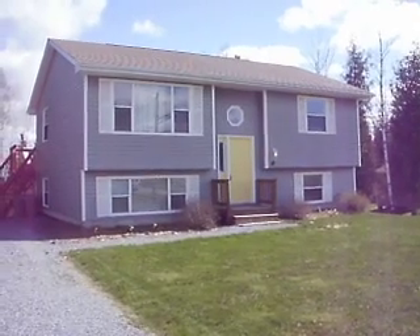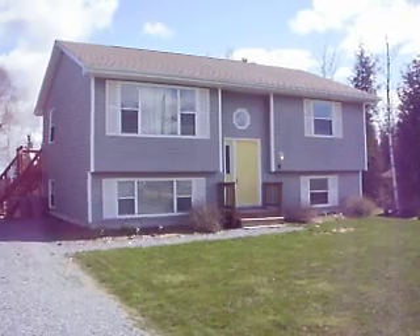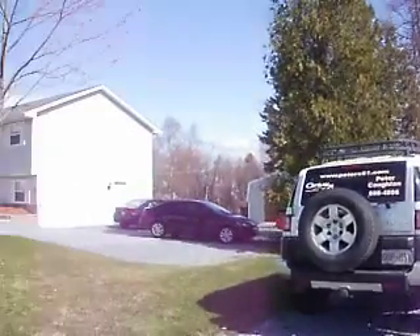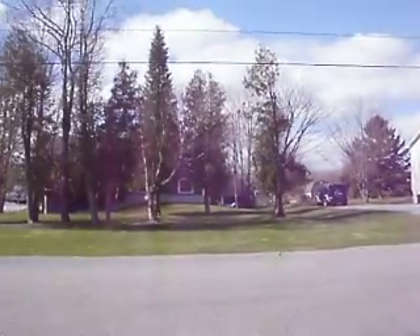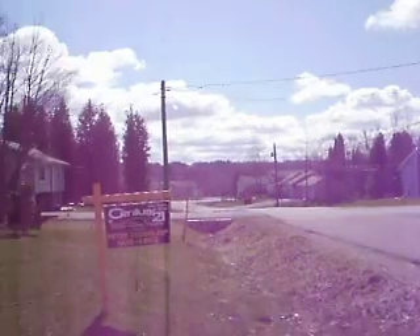Seven-year-old split-entry. Got two bedrooms up, one down. Basement's fully finished. It's got a walk-out basement too, makes it very user-friendly. A lot of the building lots here in this particular area are large. Fairly private. Good family area.